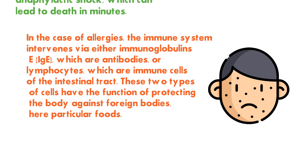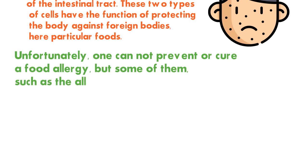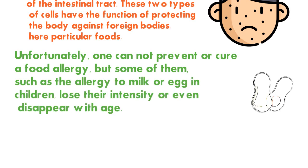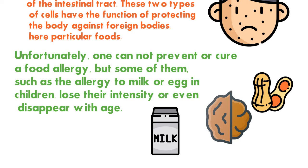In the case of allergies, the immune system intervenes via either immunoglobulin E (IgE), which are antibodies, or lymphocytes, which are immune cells of the intestinal tract. Both types of cells have the function of protecting the body against foreign bodies — here, particular foods. Unfortunately, one cannot prevent or cure food allergy, but some, such as milk or egg allergies in children, may lose their intensity or even disappear with age.